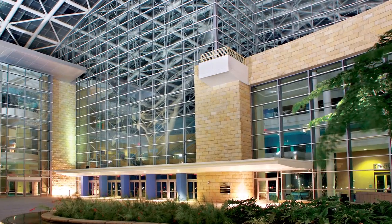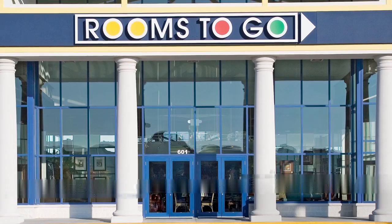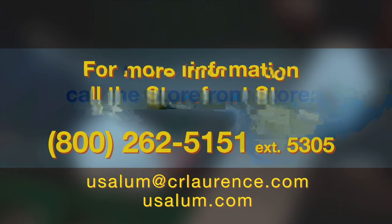We hope that you take some time and acquaint yourself with this valuable resource. It's available by contacting U.S. Aluminum or C.R. Lawrence by phone or online. Thanks for visiting the Storefront Store.